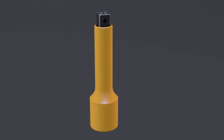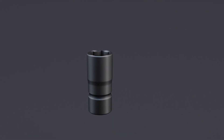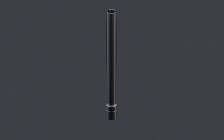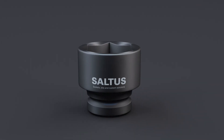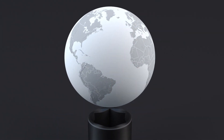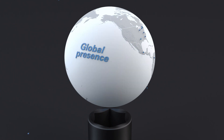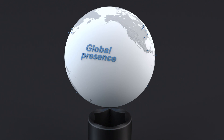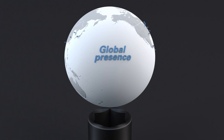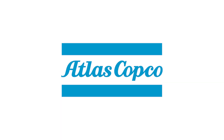With the Saltus range of sockets and bits, Atlas Copco is your reliable partner meeting your socket demands and rotation needs. The sustainable productivity by Atlas Copco.